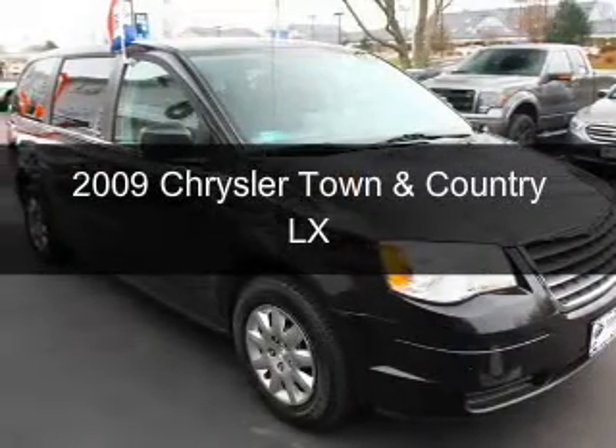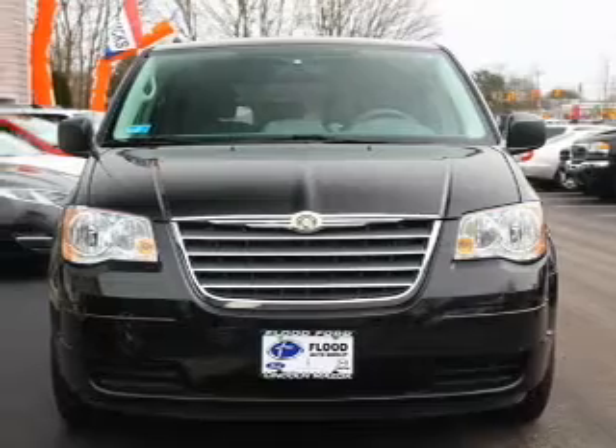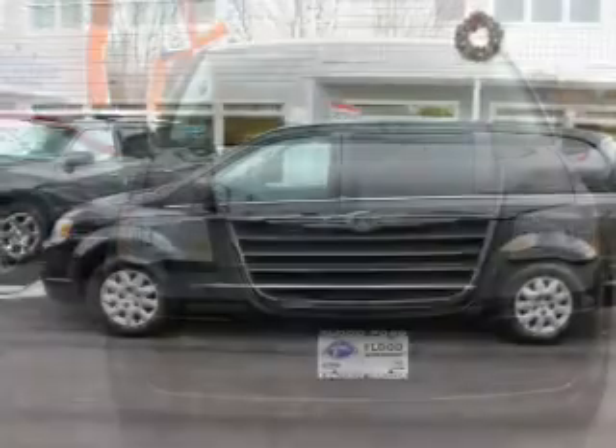This is a used 2009 Chrysler Town & Country. It's powered by front-wheel drive, a six-cylinder engine, and a four-speed automatic transmission.